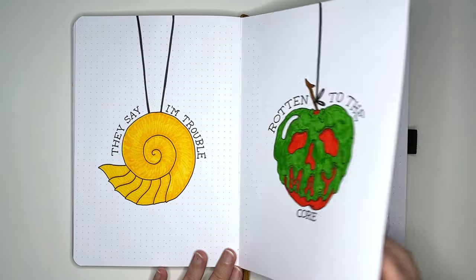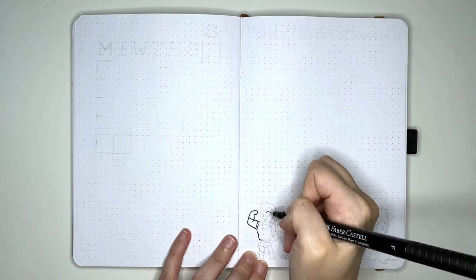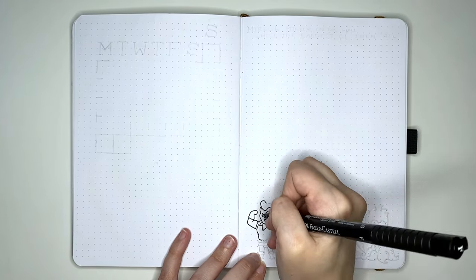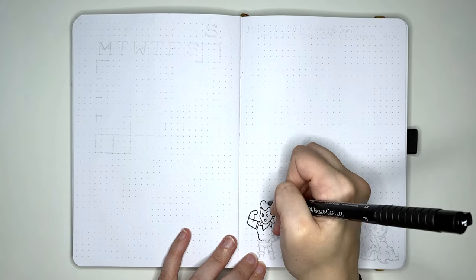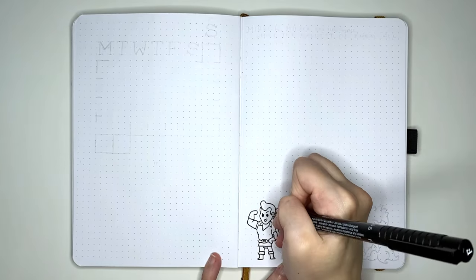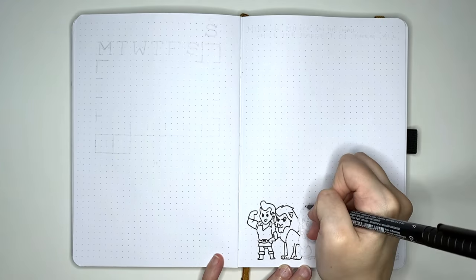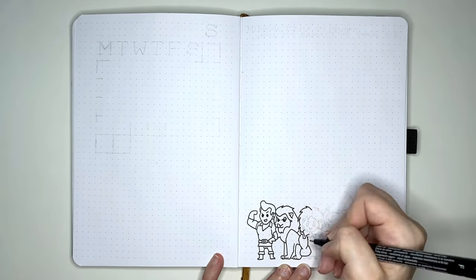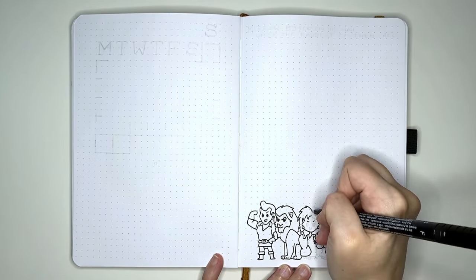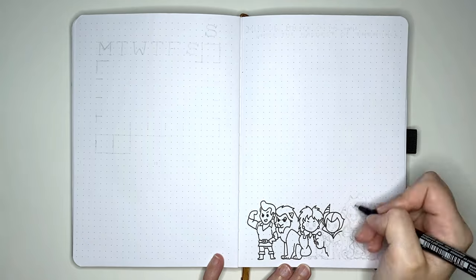Flipping on over and we're on to the monthly log. Rather than starting with the calendar, I'm instead going in to do the decoration on the right-hand page. For this one, we have a little lineup of our Disney villains. The design was very much taken from a T-Turtle t-shirt — they do super cute t-shirts related to pop culture. I picked this one in particular because I liked that they were all in rainbow order, and then I could mimic this on the weekly logs, where we have seven colours for the seven days of the week. Going from left to right, we have Gaston from Beauty and the Beast, Scar from The Lion King, Cruella de Vil from 101 Dalmatians, Maleficent from Sleeping Beauty, Hades from Hercules, and Ursula from The Little Mermaid.